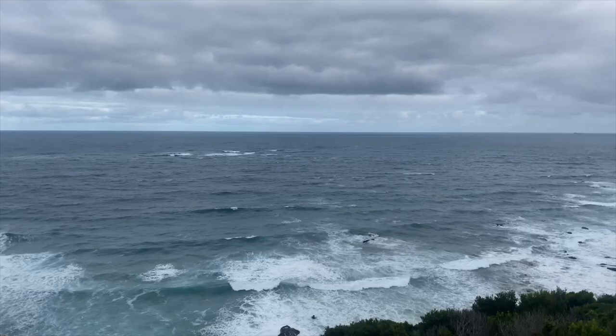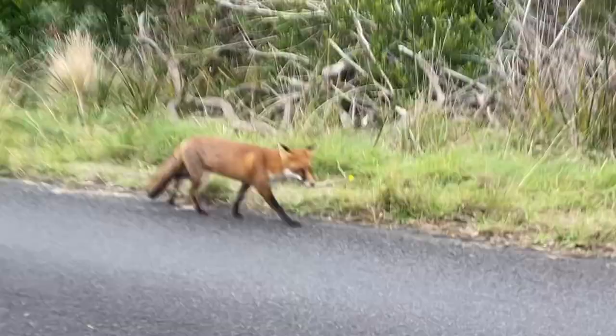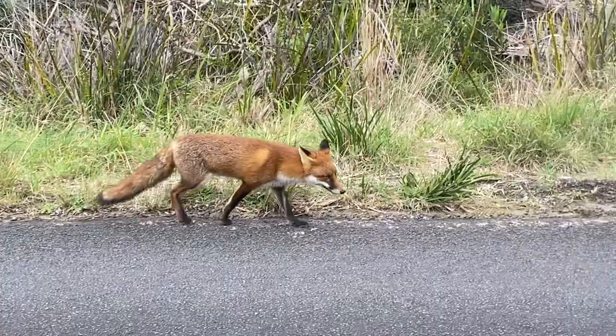I spotted a beautiful red fox on the way out — probably considered a pest here, but he didn't seem too worried about me at all. Then I made my way back up into the forest for a campfire to round off day two.